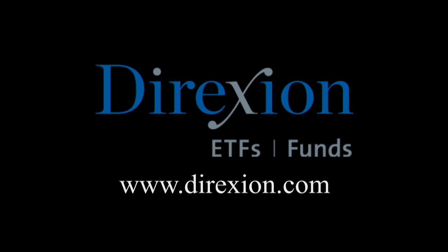Biotech is booming, but for how long? Whether you think the biotech bull has room to run or has run its course, trade LABU or LABD — Direxion's Daily S&P Biotech three times bull and bear ETFs. Visit direxioninvestments.com slash biotech today. An investor should consider the investment objectives, risks, charges, and expenses of the Direxion shares carefully before investing. The prospectus and summary prospectus contain this and other information about Direxion shares. To obtain a prospectus, please contact Direxion shares at 866-476-7523. An investment in the funds is subject to risk, including the possible loss of principal. The funds are designed to be utilized only by sophisticated investors, such as traders and active investors. Distributor: Foreside Fund Services, LLC.